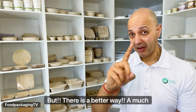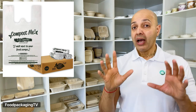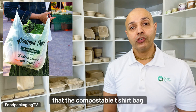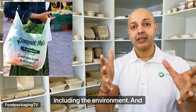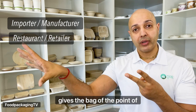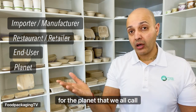But there is a better way, which leads me to number three: compostable t-shirt bags made from PLA. In a previous episode about the merits of compostable t-shirt bags versus plastic and paper bags, the conclusion was that if there was ever an all-out plastic ban on t-shirt bags — which we now have — the compostable t-shirt bag would be the best solution for all parties involved, including the environment. And who are all these parties? The importer/manufacturer, the restaurant or retailer that gives the bag at the point of sale, the end user who brings it home and can reuse it, and of course the planet that we all call our home.